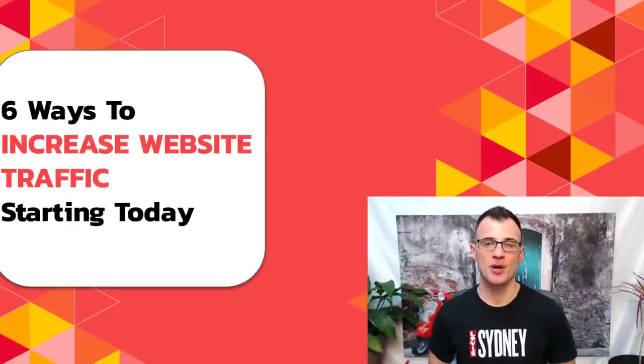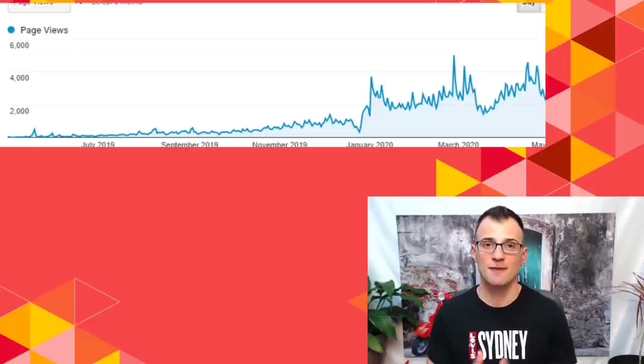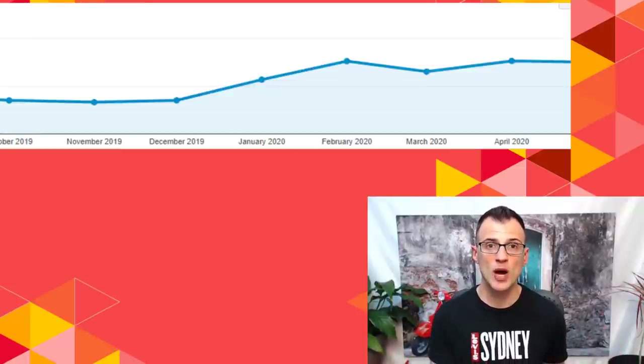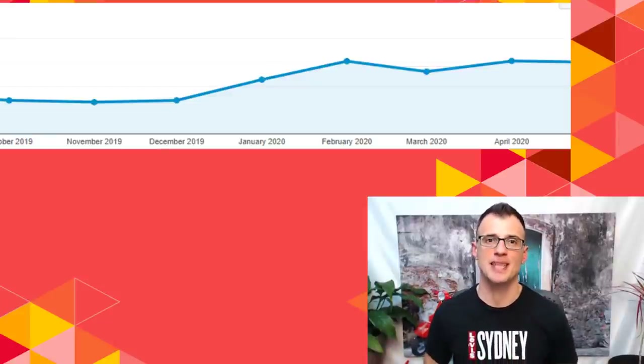Hi everyone. In today's video I'm going to show you six easy ways to increase your website traffic starting today. Using the techniques and methods I'm going to share, we managed to grow one of our blogs from getting virtually no traffic a year ago to now getting over 5000 page views a day, and another blog managed to double its traffic in just several months.